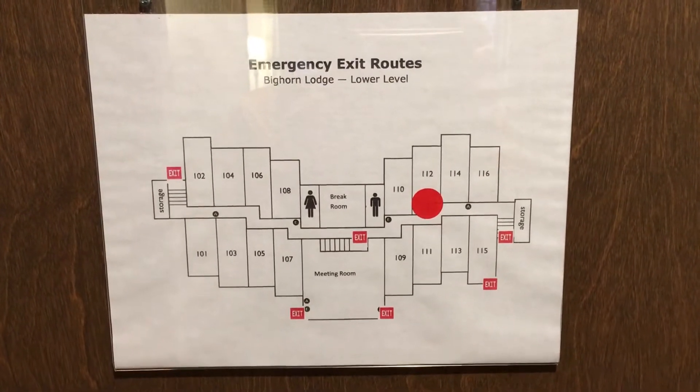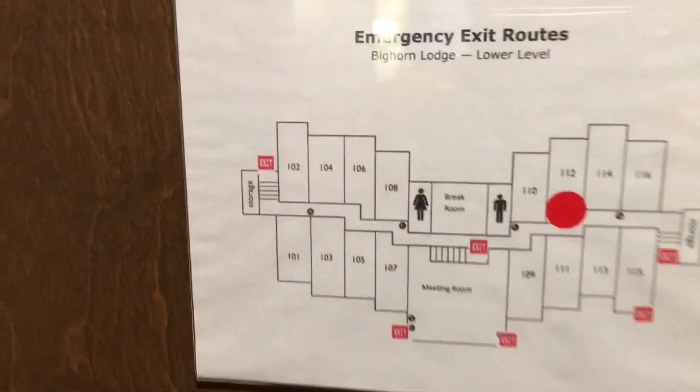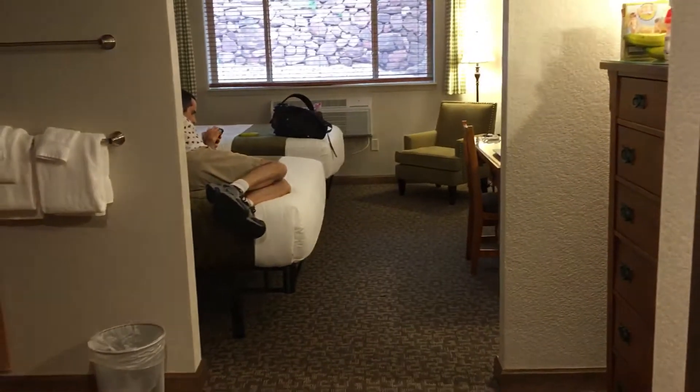So here's our room, 112 at Bighorn Lodge in Glen Eyrie Castle. We didn't get a castle room because, as you might hear, we have a toddler.